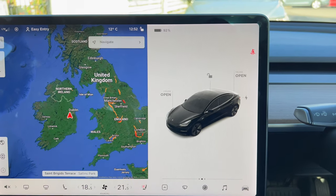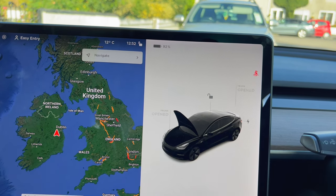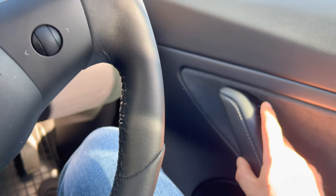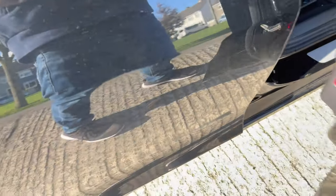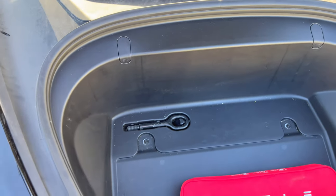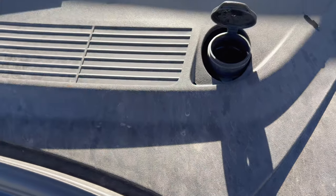I'll show you the front and the trunk as well. Press that and there you go. To get out you press this button — there is an emergency release but you shouldn't use it as it could damage the windows. Push that and there you go. That's where you store stuff in there. There's your tow bar as well.